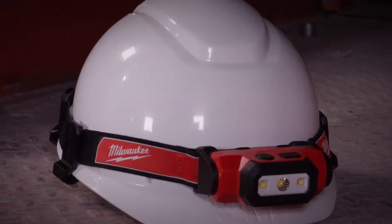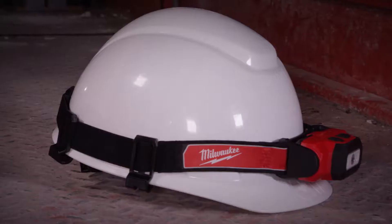The USB rechargeable hardhat headlamp delivers high output and secure attachment with 475 lumens of TrueView high-definition output, and mounts easily to a hardhat with clips and a rubber grip.